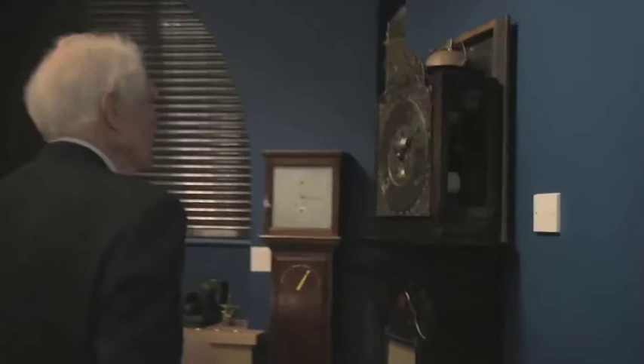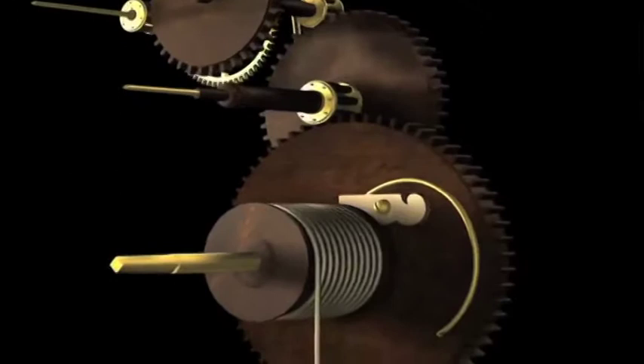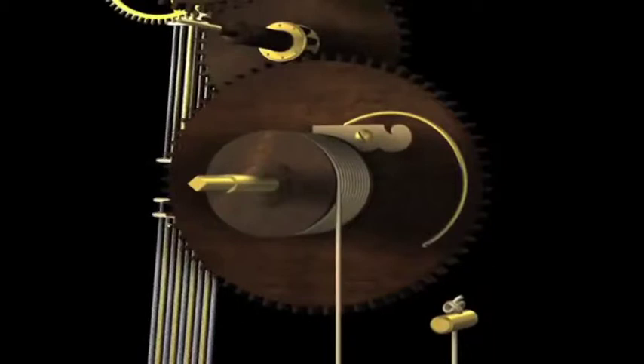I've taken the hood off the John Harrison clock made in 1726 or thereabouts. It's the first mechanism in the world designed to be low friction. If you look at the mechanism here, it has the first grasshopper escapement. The whole thing was made by a carpenter in the early 18th century, and it was more accurate than any clock made in London at the time — becoming the most accurate clock in the world for 150 years after it was made.